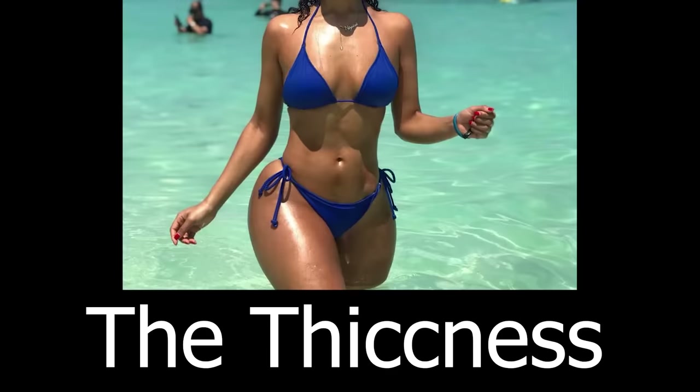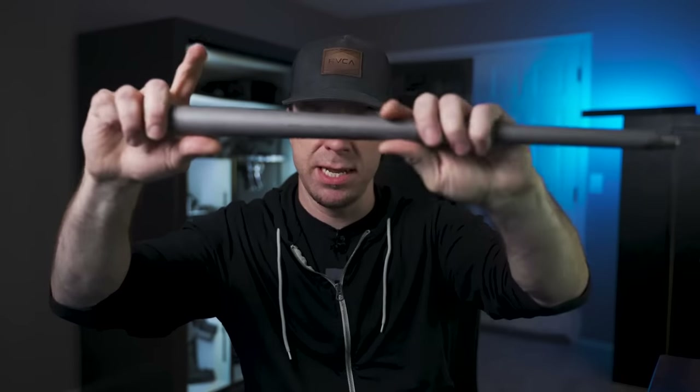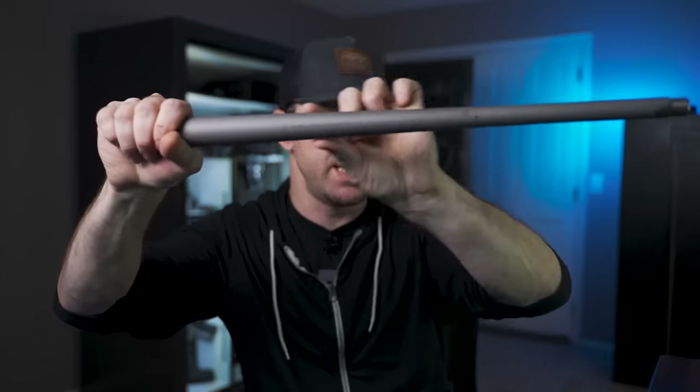Aside from barrel length, another thing to consider is barrel profile — the thickness of the barrel. The barrel profile balances three things: heat management, handling characteristics, and accuracy. A really thin pencil barrel is going to be a lot easier to handle and carry around, but it's going to heat up a lot faster than a thicker barrel because there's less metal to resist heat change. As barrels heat up, they tend to get less accurate. The way the metal is distributed along the length also affects how the barrel performs at different tasks.